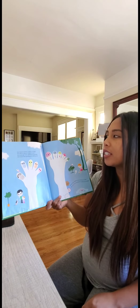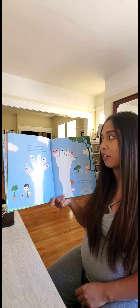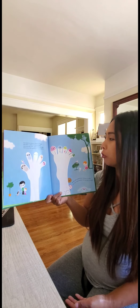Your hand is a family, a family of fingers. Your foot is a family, a family of toes. And as you get older, each family gets older. And as you keep growing, each family grows.